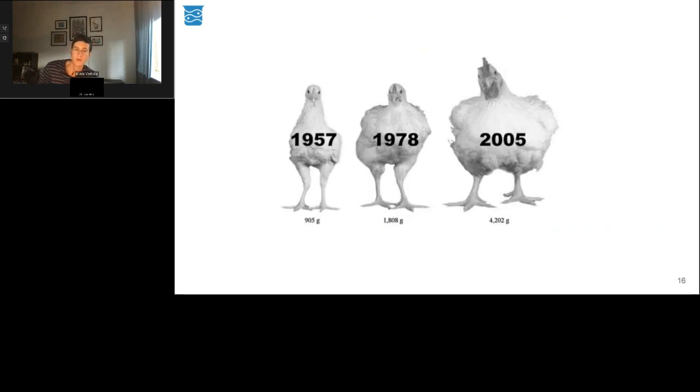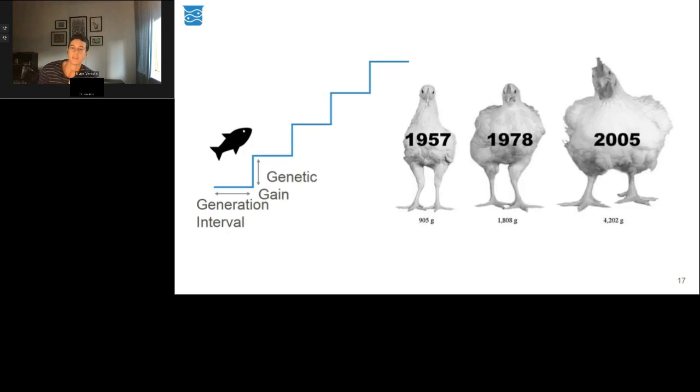Over time, it is possible to continuously select for desired characteristics. Each generation, you improve the population's genetic merit by selecting genetically superior individuals. In the past, selection for genomic features that drive these characteristics was indirect — often using phenotype or relatedness to identify the next generation of breeding individuals or broodstock. However, it's now possible through genotyping tools to directly select these genomic features and drive the rate of genetic gain faster.